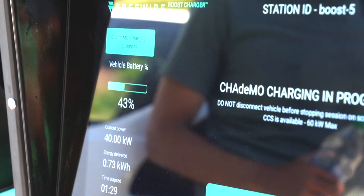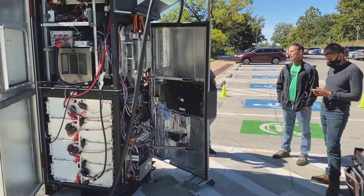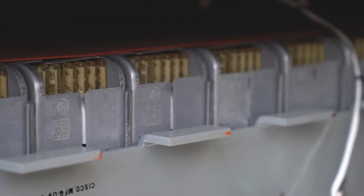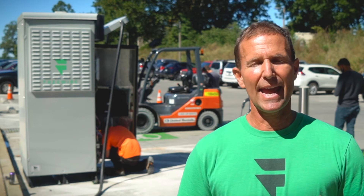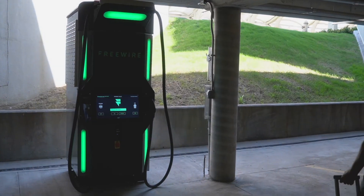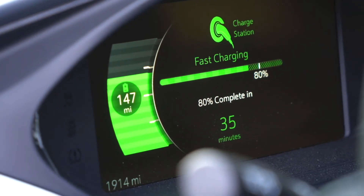The beauty of the boost charger is that it has a battery integrated in the unit, so it can provide really fast charging for the consumer. It really is a great tool to build into any business — if you're a convenience store, a park, or an airport, the boost charger can support not only your charging needs, but your energy needs generally.